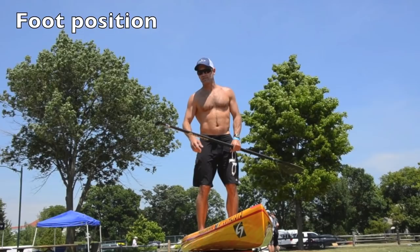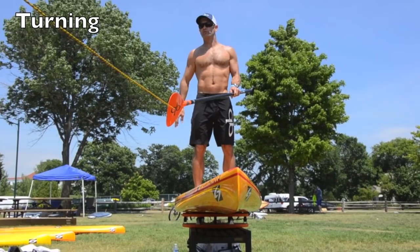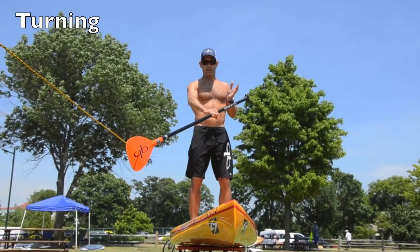One way to handle turns is to step back on the tail. If you watch videos of the Battle of the Paddle, you'll see almost everybody steps back to the tail to get the nose of the board up and whip around the buoys quickly. Moving around on your board takes some skill, so let me show you a quick and easy way to turn around a buoy.